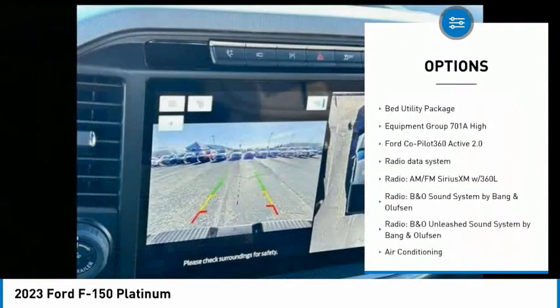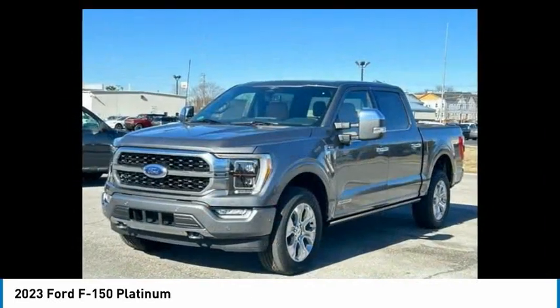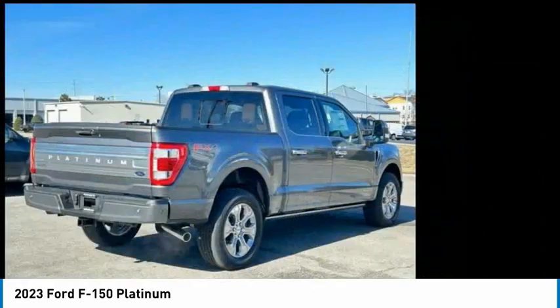Remote keyless entry, rear step bumper, fog lights, four-wheel disc brakes, power tailgate, front-wheel independent suspension.